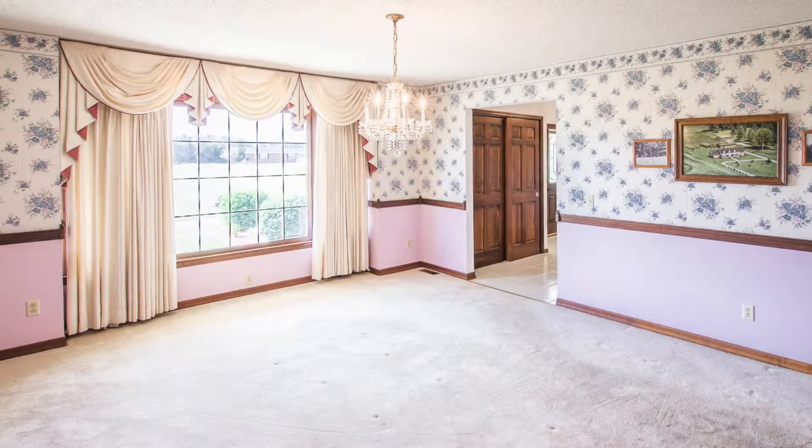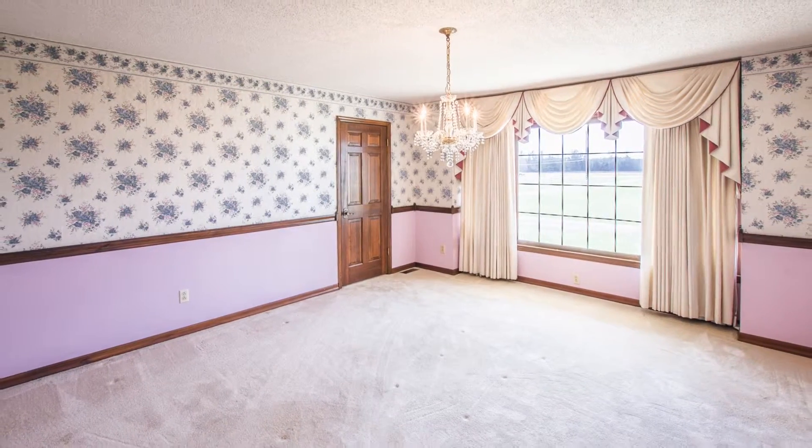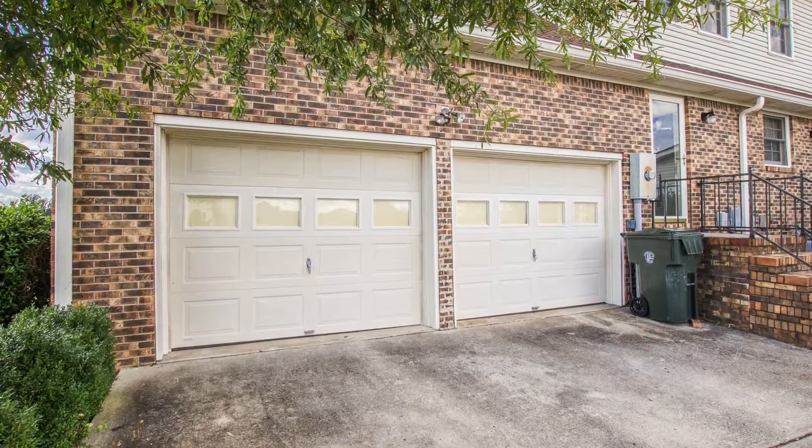The dining room is convenient and you'll love the extra room it provides for formal entertaining. Also nearby is the oversized laundry room and utility room, just off the two-car rear-entry garage.